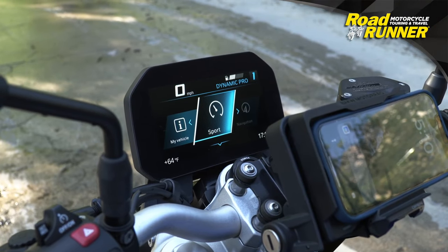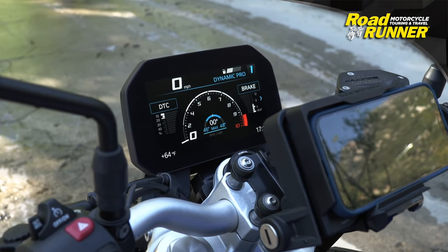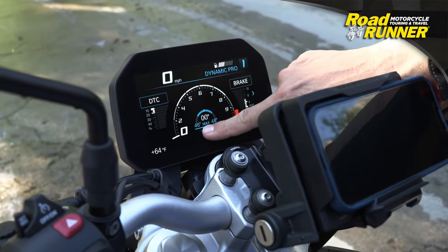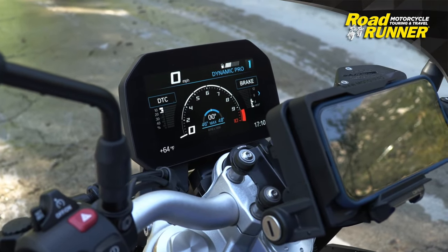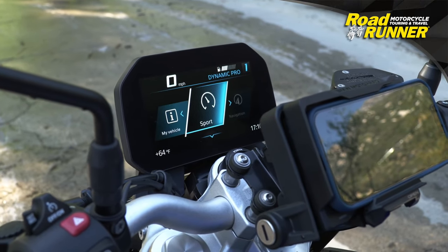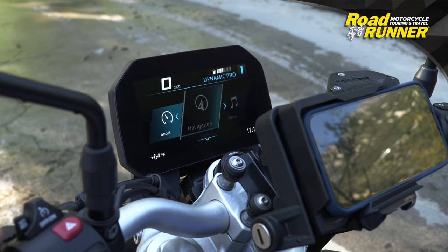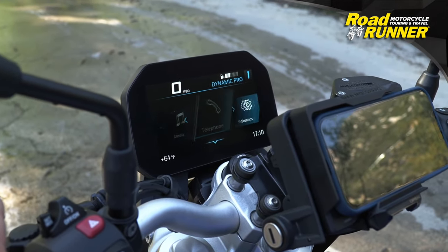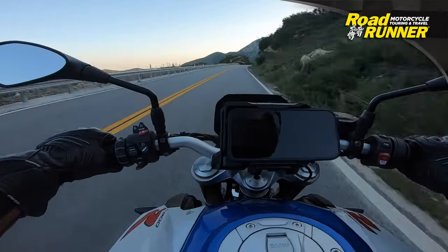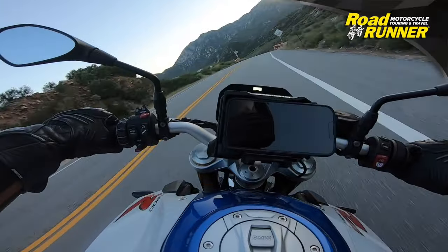A surprise I found a few clicks into the settings is an optional sport view for the color TFT screen. Like other TFT screens, it changes the configuration of the tach and speedo, but it also allows riders to see in real time how much traction control is being used, how much brake pressure is being applied, and what lean angle you're getting to in the corner. Very fun information to play with during a spirited jaunt down your favorite twisty two-laner. To my surprise, during our photo shoot session, I saw a lean angle of 49 degrees on the TFT screen, which is impressive for a street bike wearing street tires.